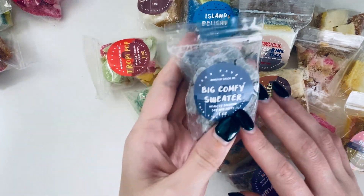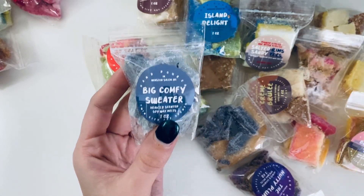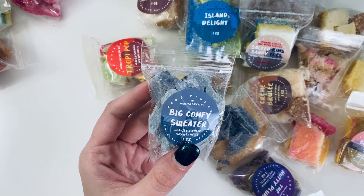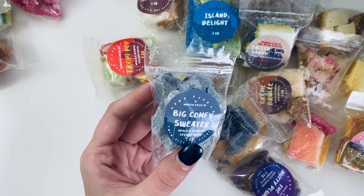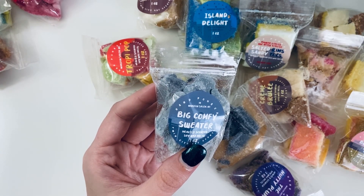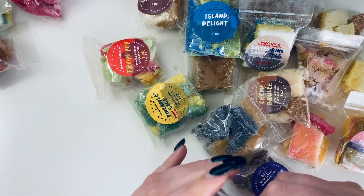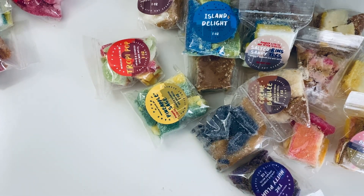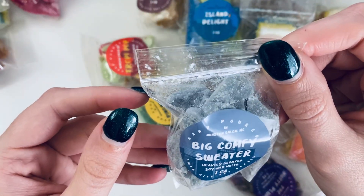Wow, that was strong. Big Comfy Sweater is next, another earthy one. It's not on the scent list either, so I think it's just missing. It smells really clean — like a laundry clean scent. I really do like this one.